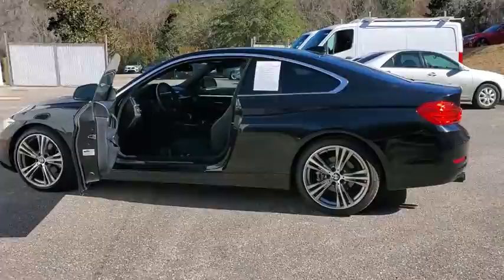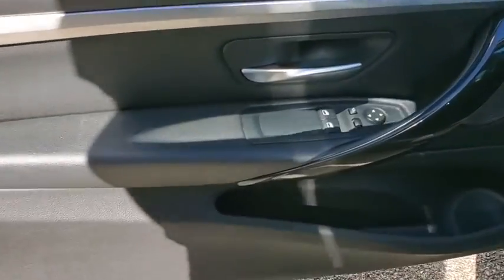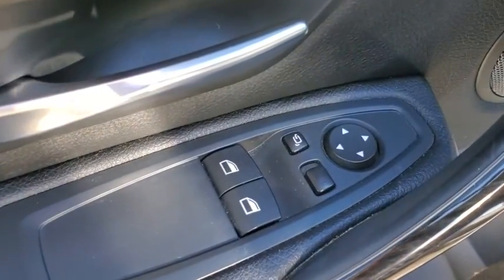This vehicle has less than 45,000 miles. Here are some of this vehicle's great options: traction control, power passenger seat, navigation system, leather-wrapped steering wheel.